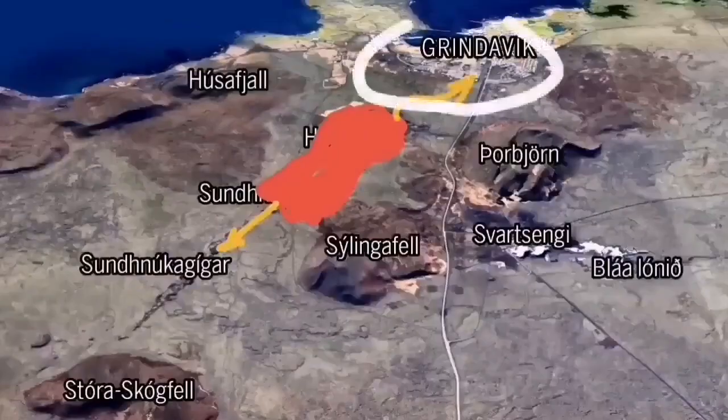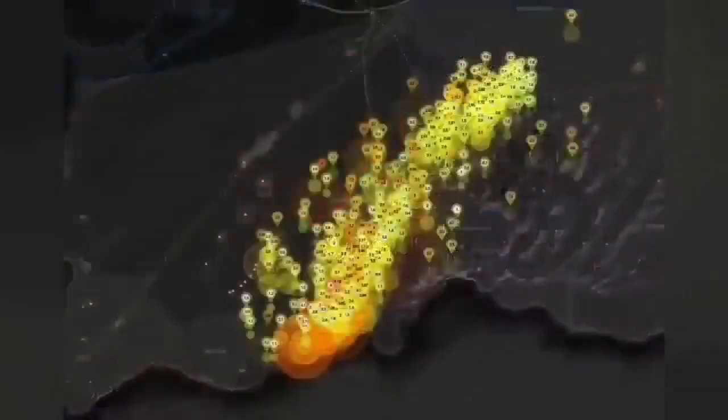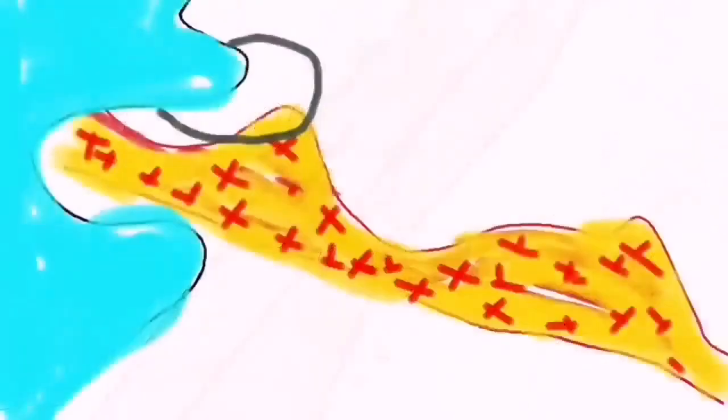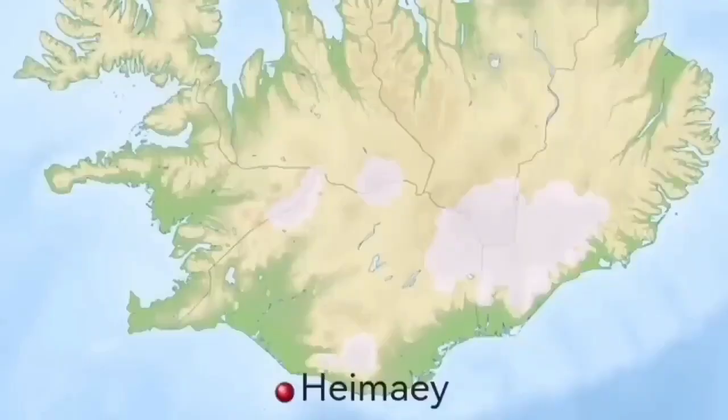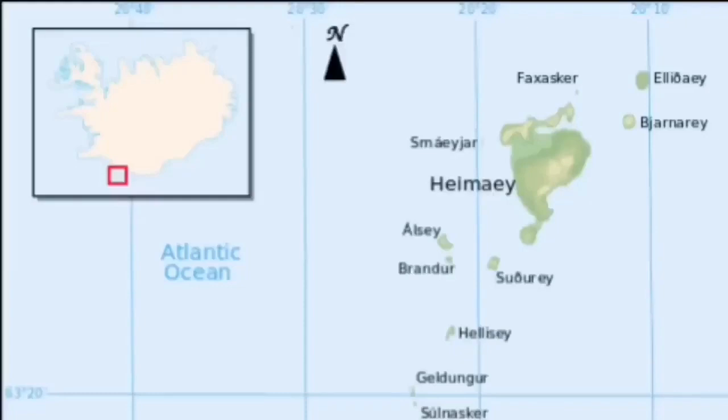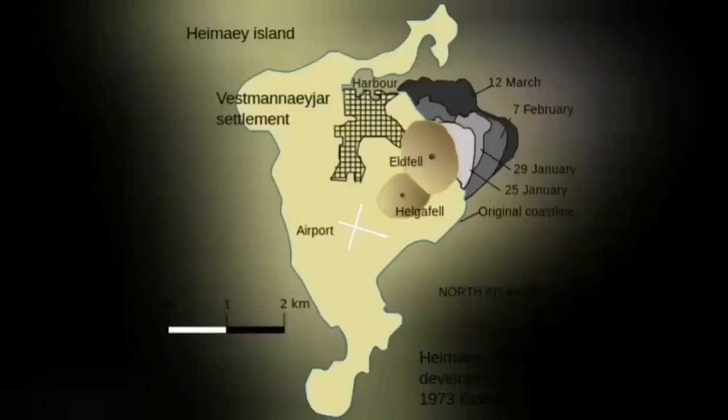There are potential other paths also, but that depends where the eruption happens. We have swarms of earthquakes and a sill is formed under Grindavík up to the Svartsengi power plant. We are trying to save the power plant but not yet the town itself. This is not something new — Heimaey Island in Iceland in 1973 was in a similar situation. We had a volcano eruption there.